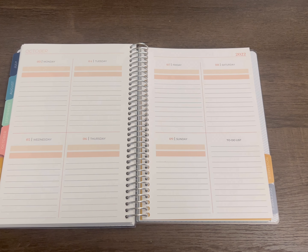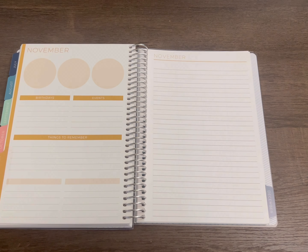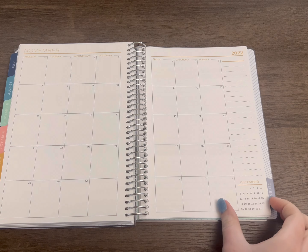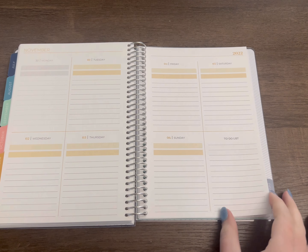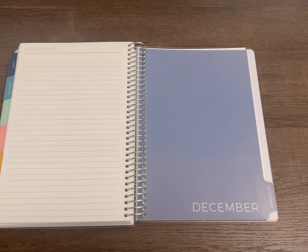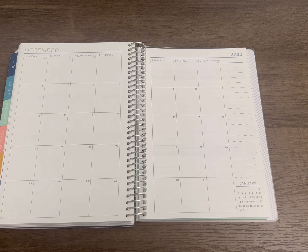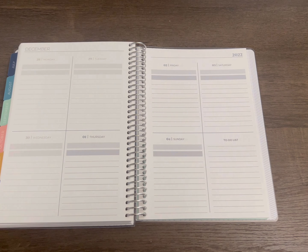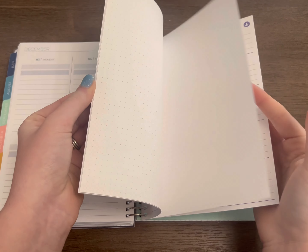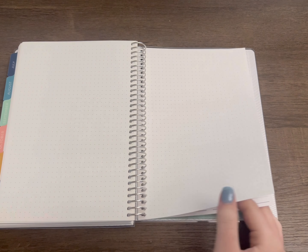I'm curious — if you track and have a health journal for whatever reason, whether it's chronic illness or just to make sure you're living a healthy lifestyle, I'd love to know how you set it up. Let me know in the comments below what your health journal looks like, if you're comfortable sharing. I want this to be a safe space to talk about anything and everything, because we all have our struggles and I think it's important to lean into one another.